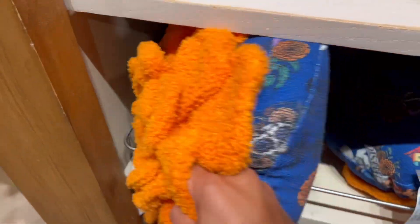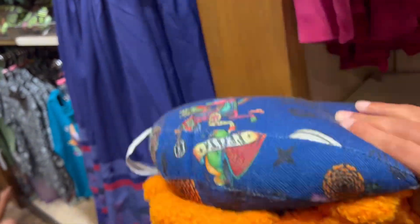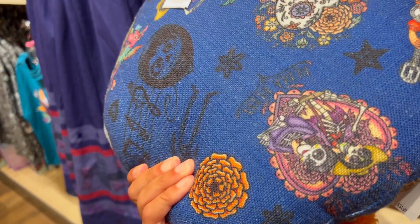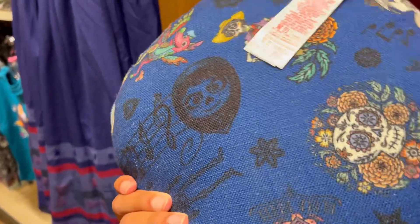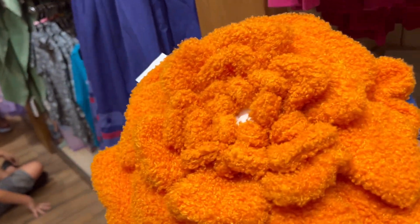They have some cool blankets. This is an interesting looking blanket — I think this is a flower. It's very soft. Oh, it's Tierra de los Muertos from Coco. It's like a flower but it's very very soft. I love it.